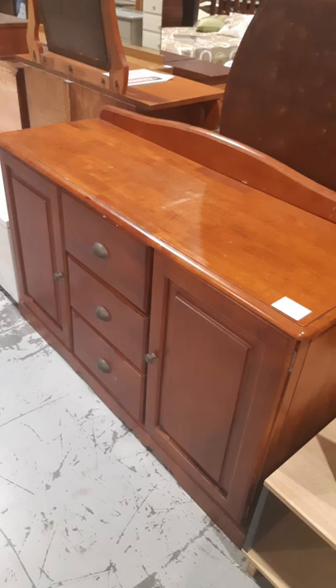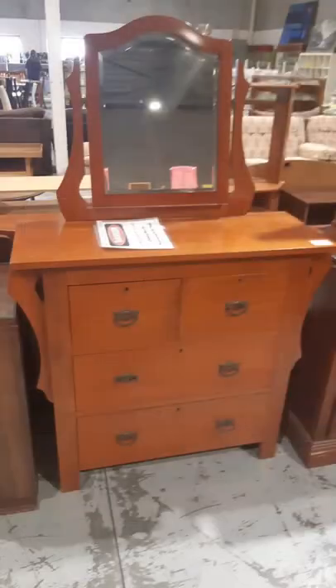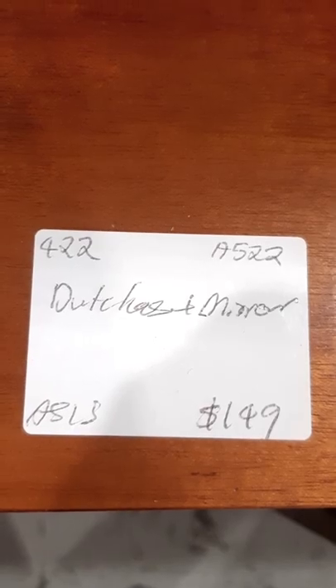Here's a nice little buffet — solid timber, looks quite neat. $169. A little dressing table, again looks quite nice. $149.